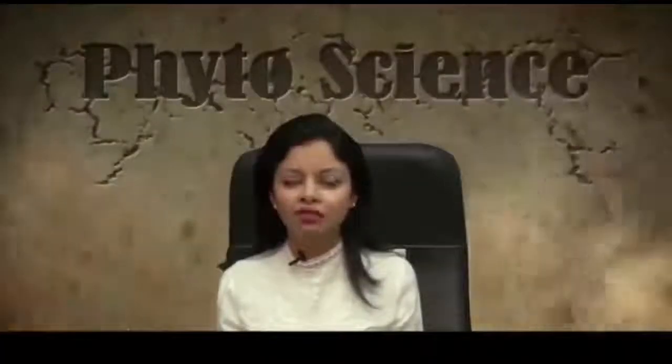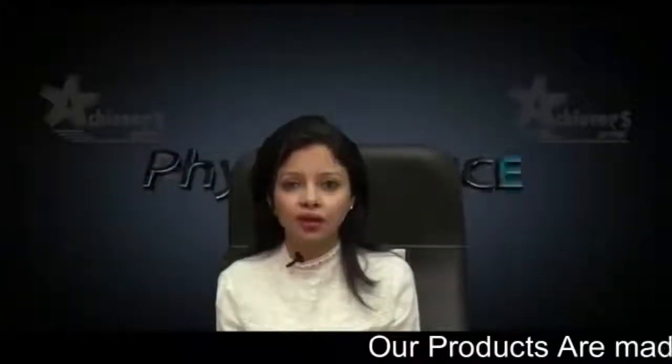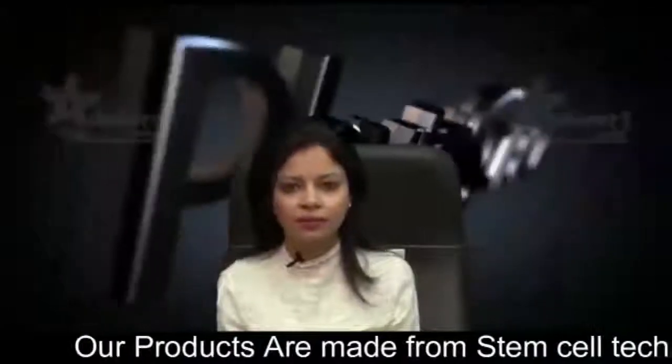Welcome friends, today I will be giving you a brief introduction to Phytoscience. What is Phytoscience? Basically, Phytoscience is a research organization where many scientists are continuously working on stem cell technology and as a result have innovated many products like double stem cells and triple stem cells.